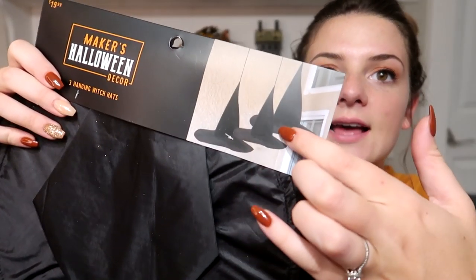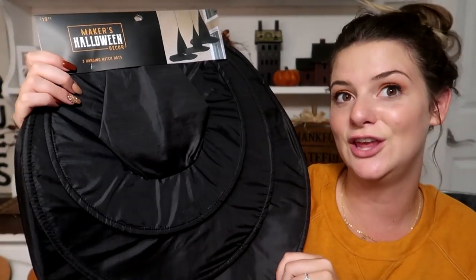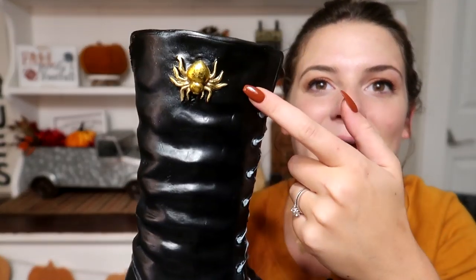Next I got this pack of three hanging witch hats, originally $19.99 — three different sizes. These can be used in so many different ways throughout your whole house and porch; they give such a cute touch to your decor. I also want to go back and get another pack or order a cheap one off Amazon. Next is this pair of witch boots, originally $34.99. They're adorable — they have a gold spider on them, they tie down, and you can decorate with them in so many different ways.